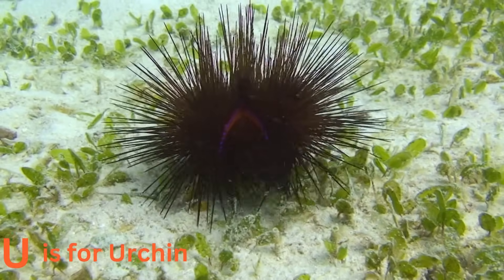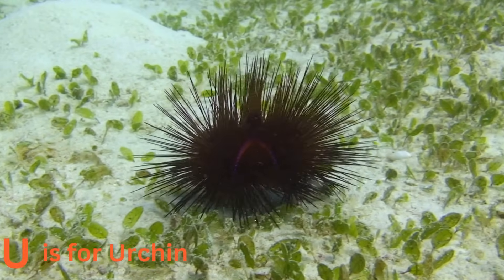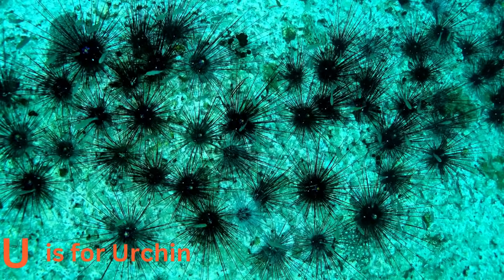U is for urchin. Sea urchins are like nature's sculptures. Covered in spines, they come in various shapes and sizes, and some even have vibrant colors. Sea urchins are like the artists of the ocean floor.